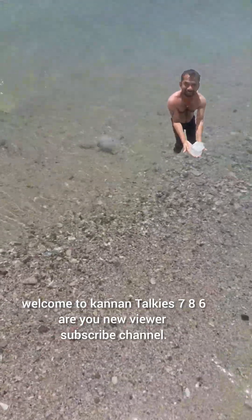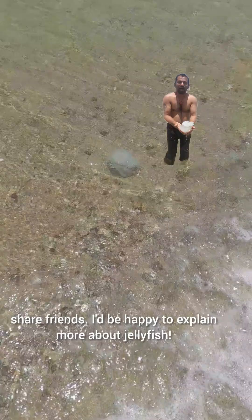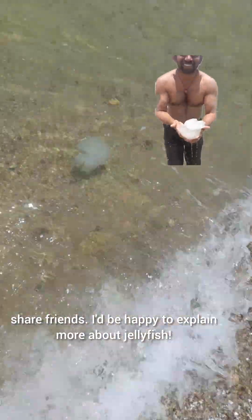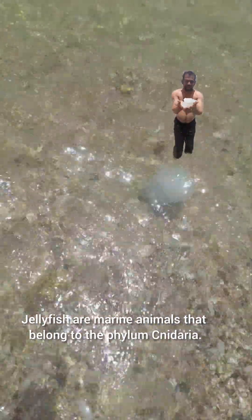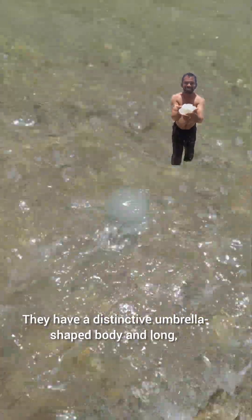Welcome to Conantalki 786. If you are a new viewer, subscribe to the channel and share with friends. Jellyfish are marine animals that belong to the phylum Cnidaria. They have a distinctive umbrella-shaped body and long stinging tentacles.